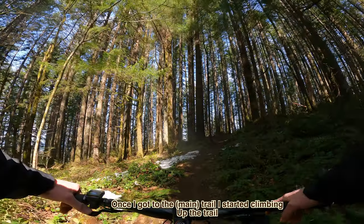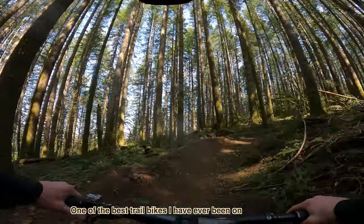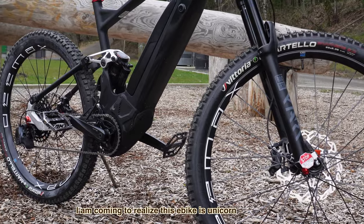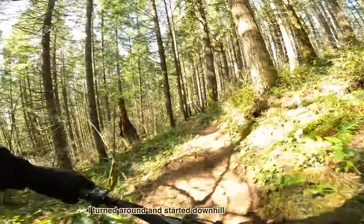Once I got on the trail I started climbing up to find the snow line. This is one of the best trail bikes I have literally ever been on. I'm coming to realize this e-bike is a unicorn — I'll dig into the geometry later to discover why.